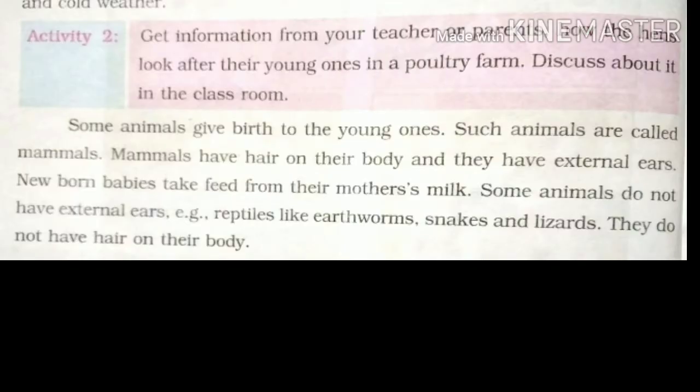Get information from your teacher or your parents about how the hen looks after her young ones in a poultry farm. Discuss about it in the classroom.